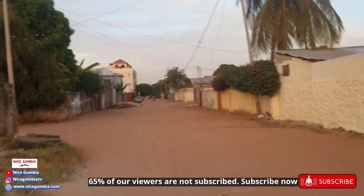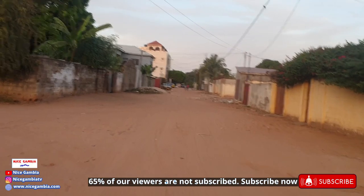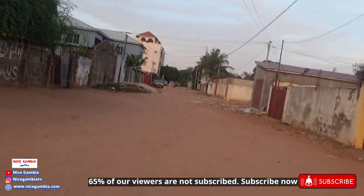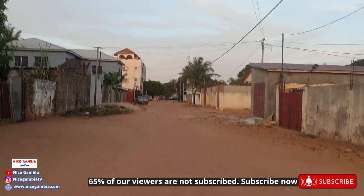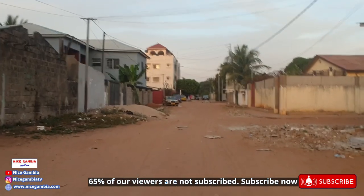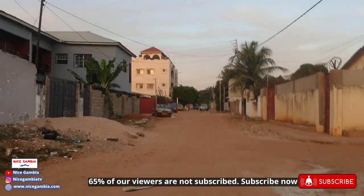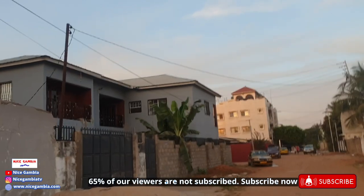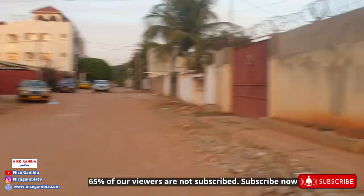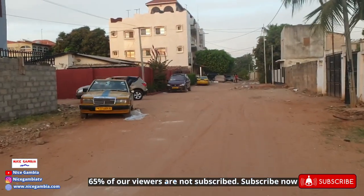Very quiet around here. There are some kids playing and jumping. There's a tall house over there. I like this color — the color of this house or this building. And bananas over here, a bunch of bananas, a banana garden. Well, that's a tall house.